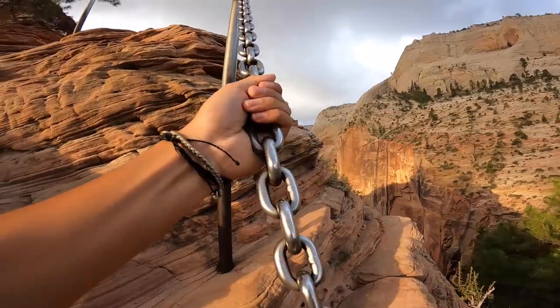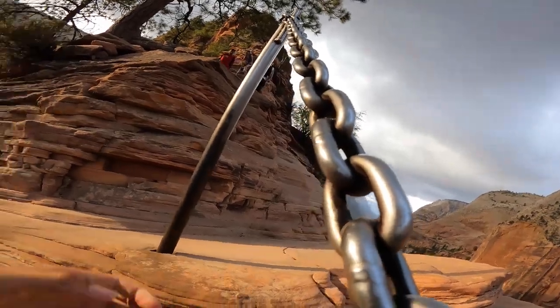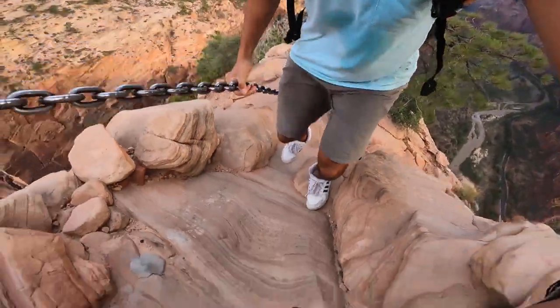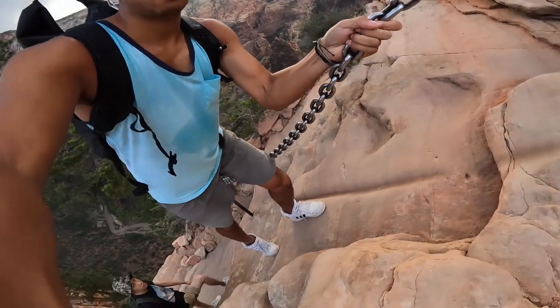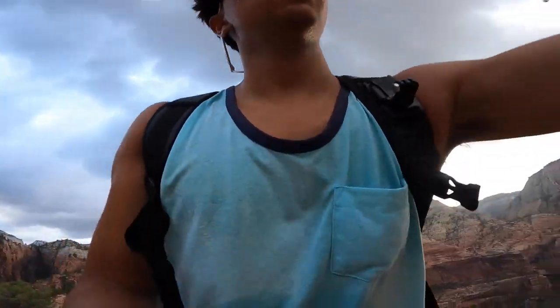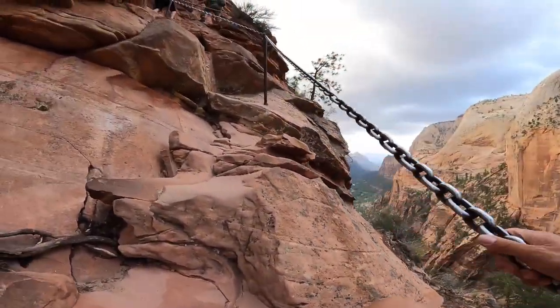This is a good example of exactly what you shouldn't be doing — just don't film and walk on Angel's Landing at the same time. Just don't.